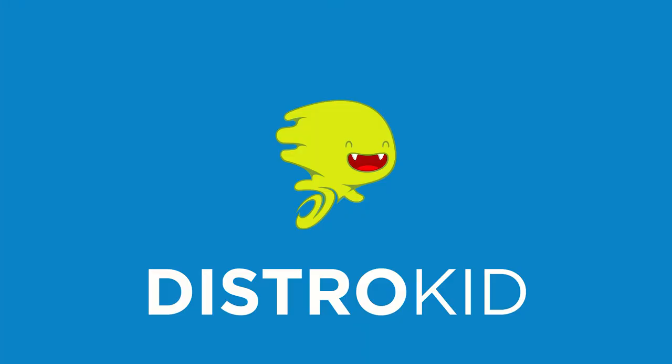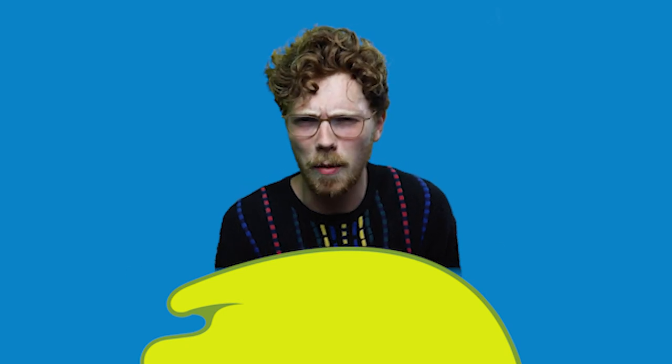This video is brought to you by DistroKid. I got a sponsor and it's DistroKid. I love DistroKid. I use them all the time. This was a lot of work to set up this green screenshot, so I hope it looks even remotely good.